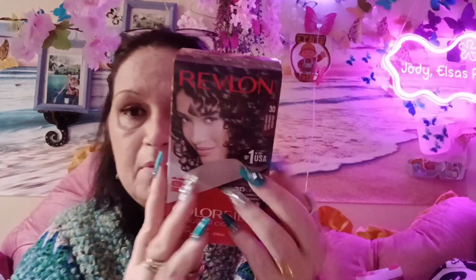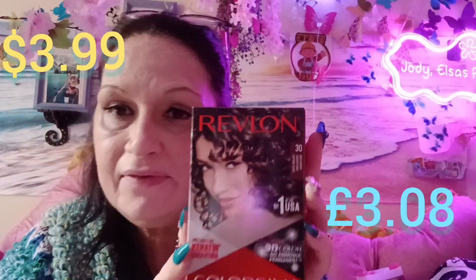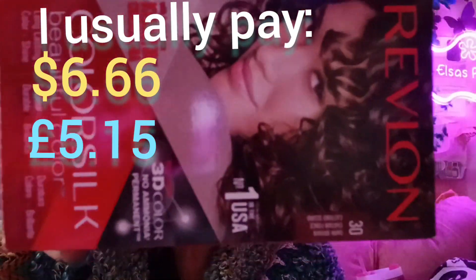You saw me scurrying around trying to find two of these — I could only find one. It's $5.99, or $3.90 US. I dyed my hair about a week ago and I now need two of these to do it — one just didn't cover all my hair. I usually pay about $10 Aussie, which is $6.50 US. It says it's number one in the US. I always go for the dark brown.